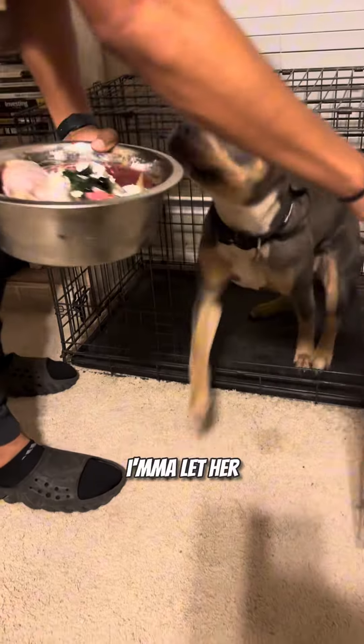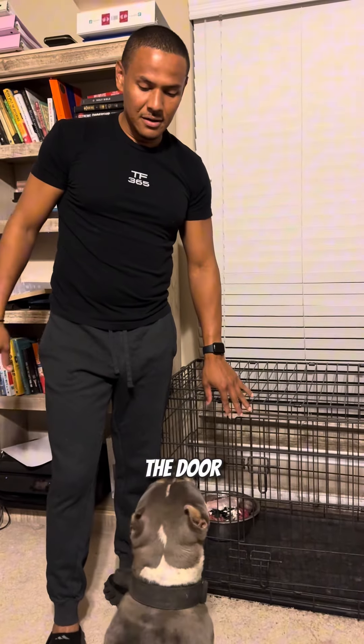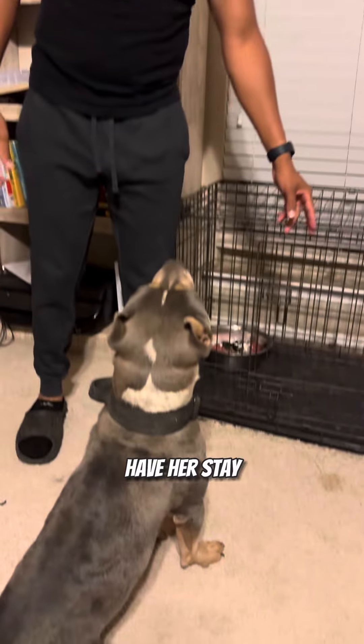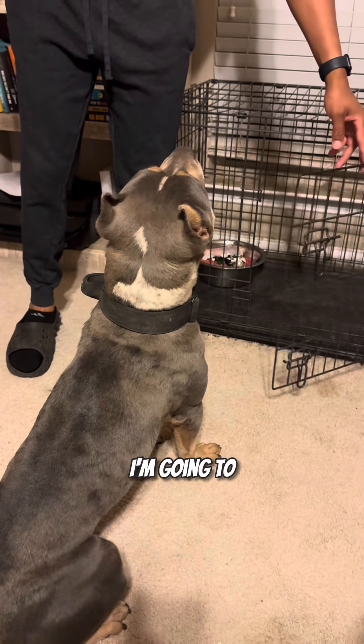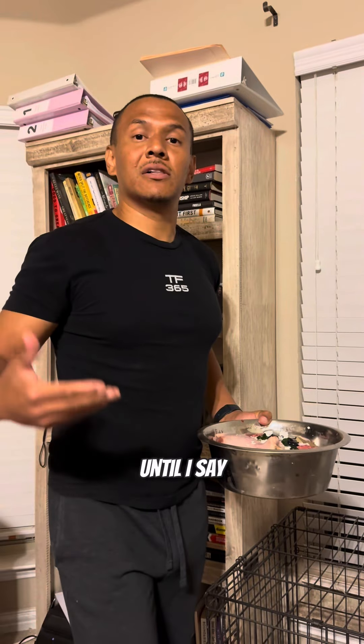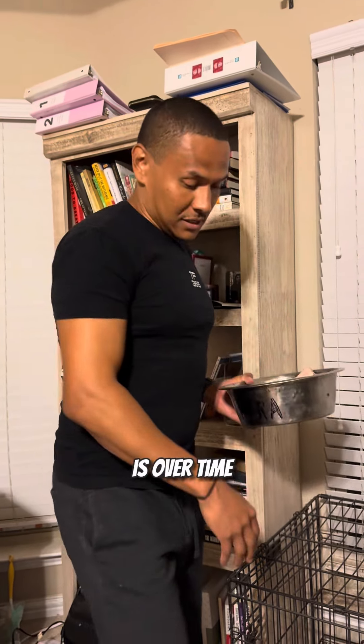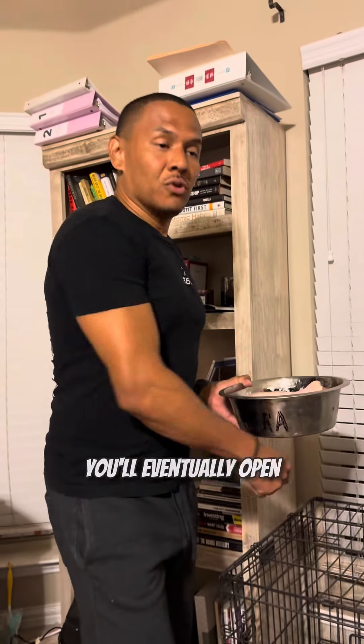What I do initially is I'm going to let her out, and then once I let her out, I'm going to block her off from being able to get in the crate. I'm going to put her food in the crate, then close the door. I'm going to have her sit, then have her stay, and slowly open the door and have her hold that position until I say 'eat.' Eventually, over time, you'll open the door and have her come out, sit with the door open, and it'll start transitioning.